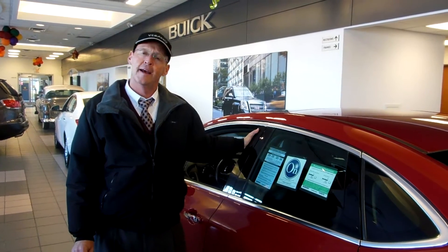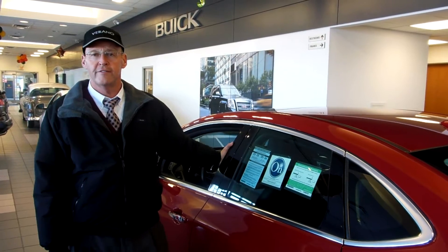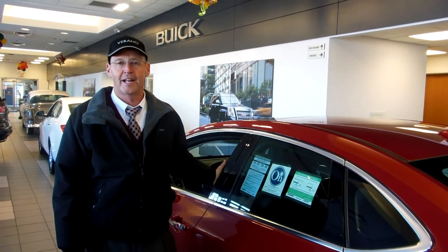Take it for a test drive. Again, my name is Mike Robinson. This is Hades Automotive. You can give us a call here at 614-279-8880. Thank you.